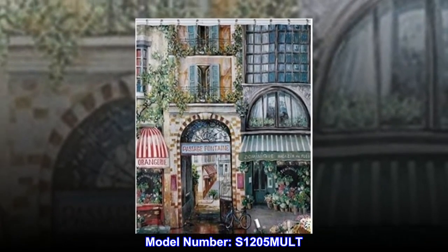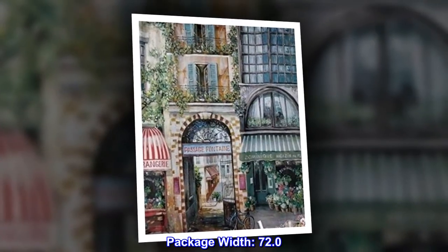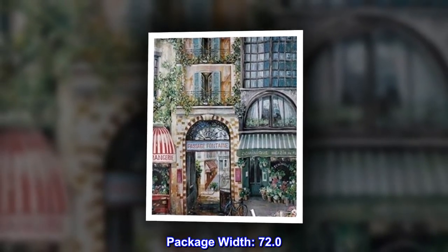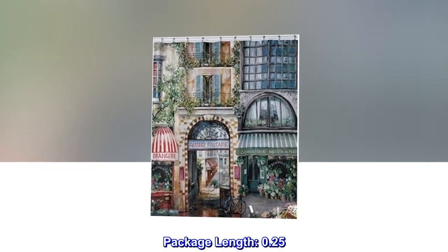Polyester. Model number S1205MULT. Package width 72.0. Package height 72.0. Package length 0.25.